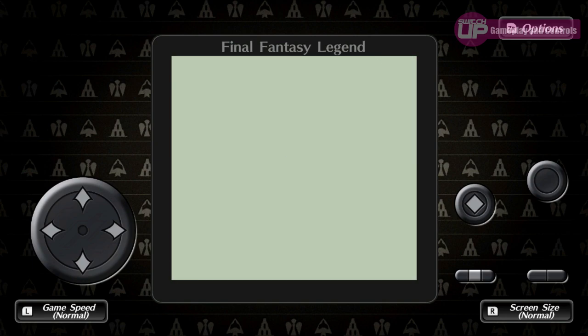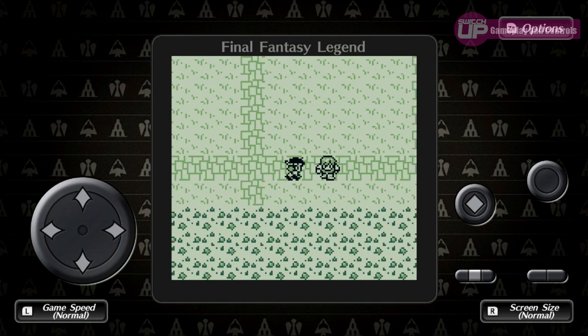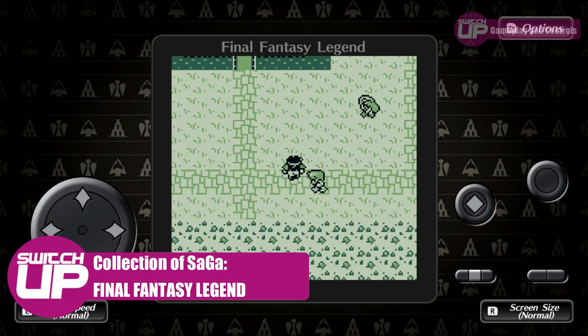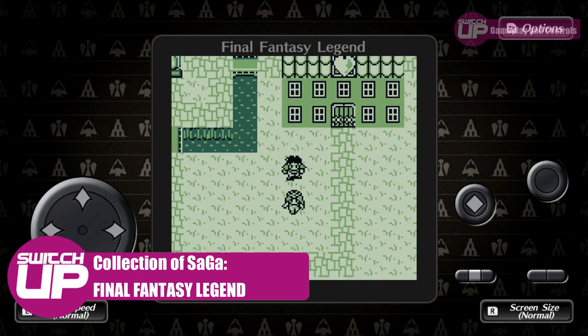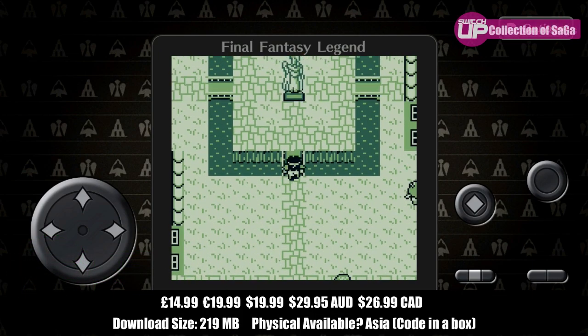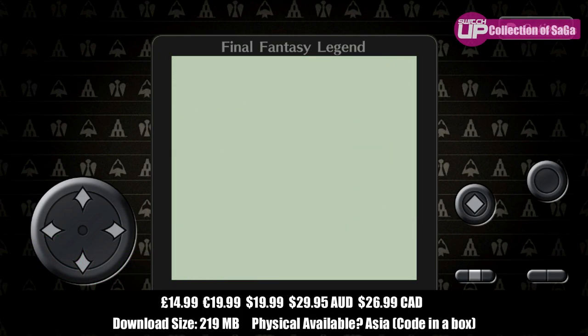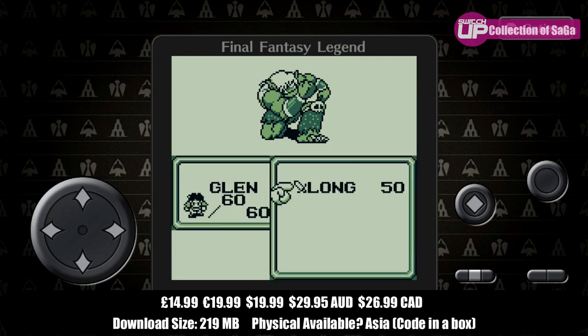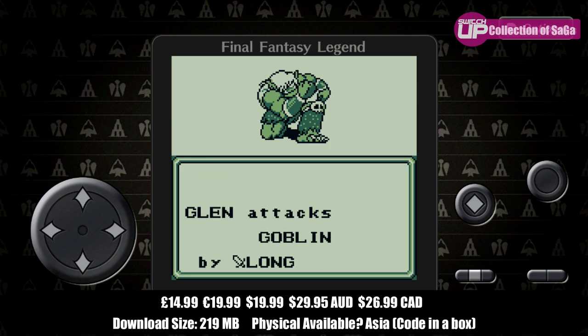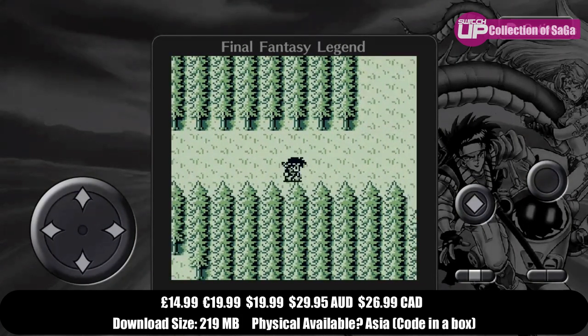Starting with the game that got the 10th highest score for the month, this was Collection of SaGa Final Fantasy Legend. This is a collection of three Game Boy games — Final Fantasy Legend 1, 2 and 3 — which are actually the beginnings of the SaGa series and were rebranded when they made their way to the west for a bit of brand recognition. These turn-based RPGs do have some interesting mechanics; you don't level up in the traditional way, not in the first two games anyway, with each of the different races leveling in a different way.